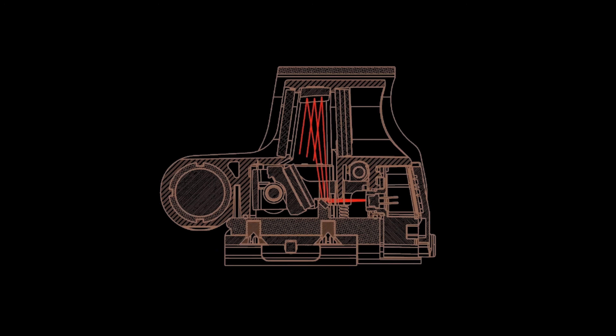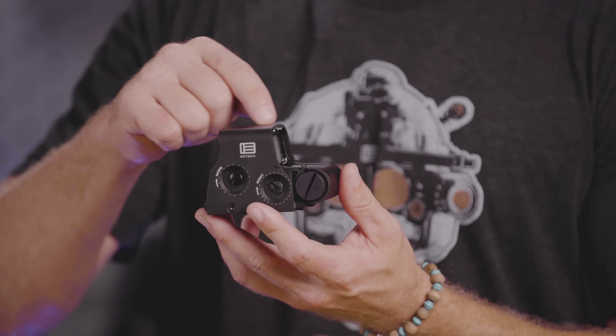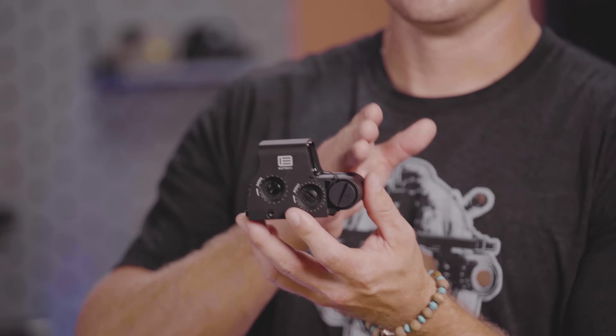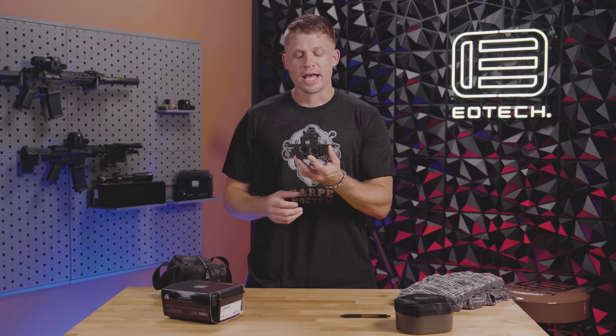When talking about the differences between a holographic sight and a red dot, the first thing to understand is the actual technical differences and how those two optical systems work. A holographic sight uses a laser diode to emit a laser, which it projects onto a mirror, which is then reflected onto a collimating mirror and projected up onto a collector which you're actually looking through. It's unlike a red dot, where an LED projects onto coated glass angled to allow you to see the dot — here there's actually a collector inside the optic, not touching the glass on either side, where the reticle is actually projected.